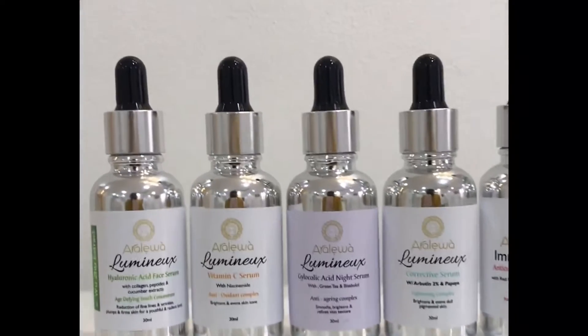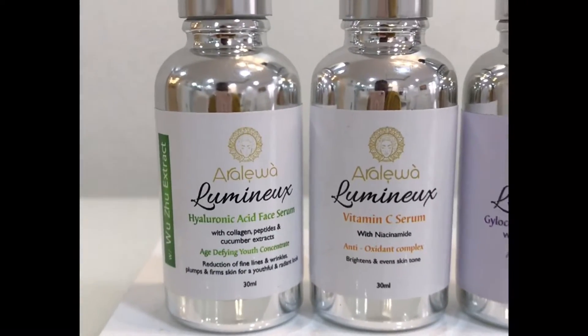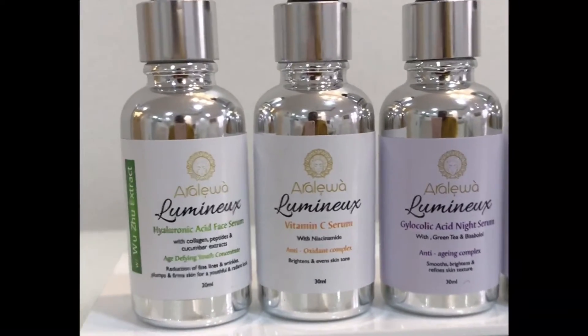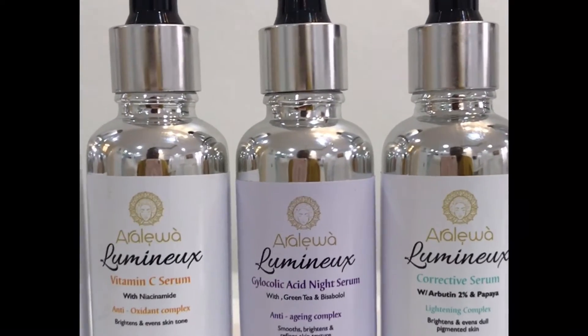Introducing our serums and facial oil. We have the hyaluronic acid face serum with collagen peptides and cucumber extract — it's a concentrate that also contains ruzu extract to plump up your skin. For mature skin this is very necessary as an anti-aging serum. We also have the vitamin C serum which brightens your skin with niacinamide.